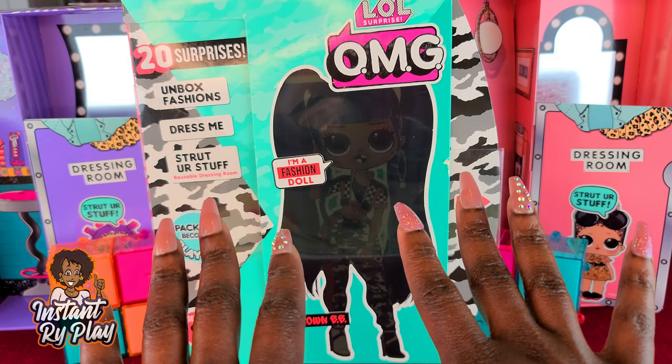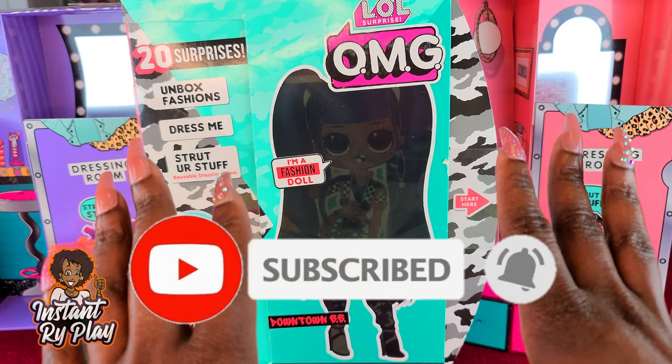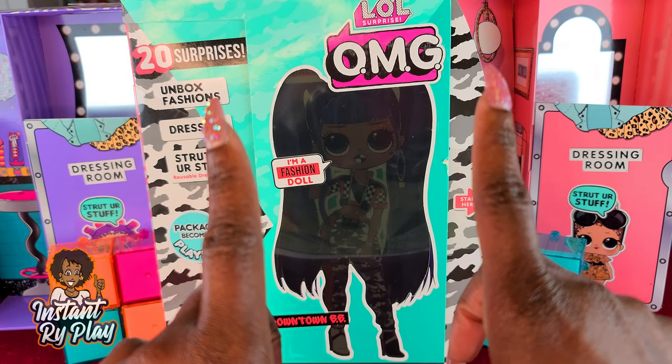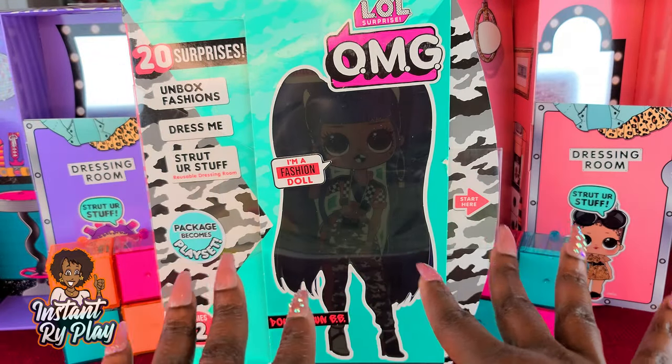Hi RidePlay Pals, thank you so much for clicking on this video. If you're new to our channel, click that red subscribe button and ring that notification bell so you get notified when we upload new videos. Today I'm doing an unboxing of Downtown BB, so if you're a fan of Downtown BB give me a big thumbs up.